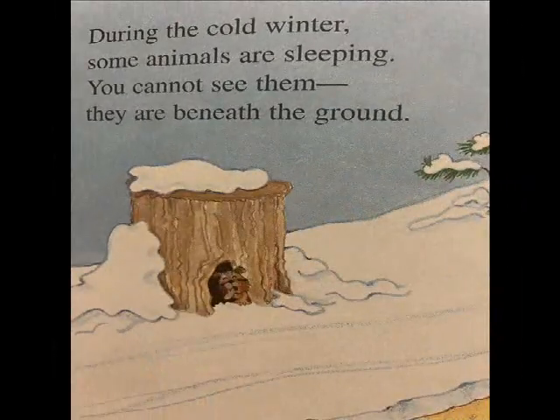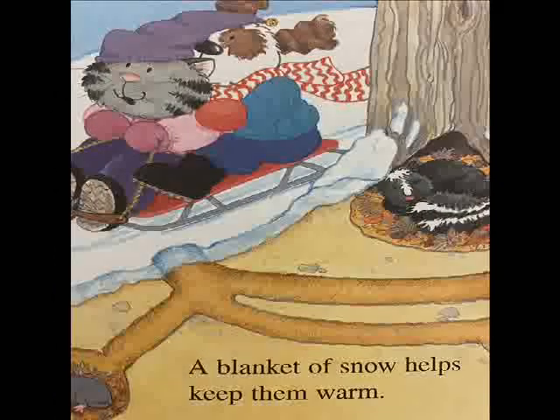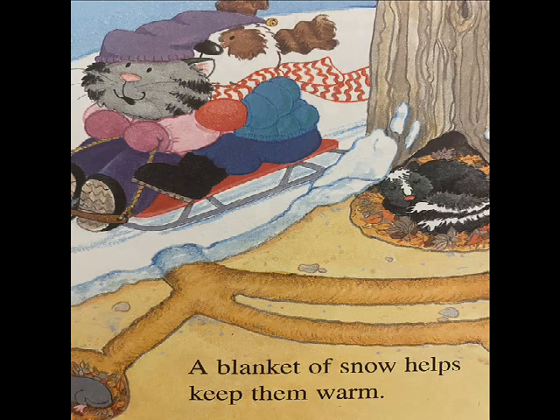During the cold winter, some animals are sleeping. You cannot see them. They are beneath the ground. A blanket of snow helps keep them warm.